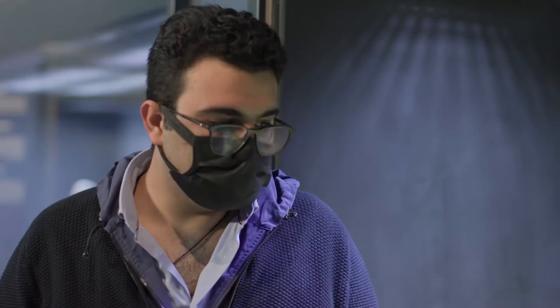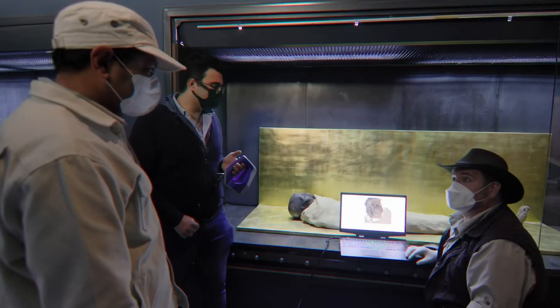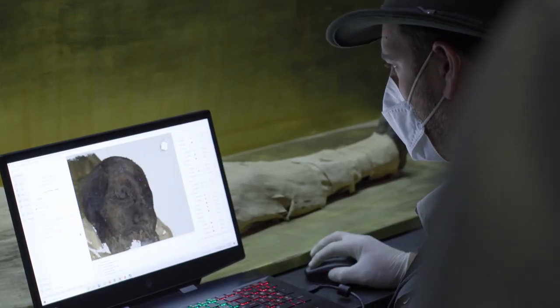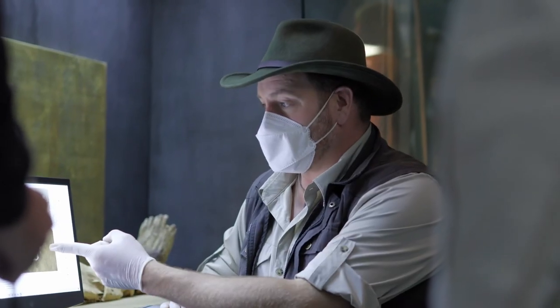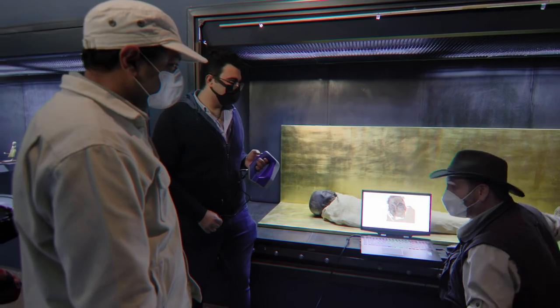We will combine all the data to form one 3D model and we will send it to you. Amazing. You guys are awesome. Our plan is to compare these scans to mummies from different periods to determine the true age of our mummy. Very soon he will not be maybe anymore. We're going to crack the case.